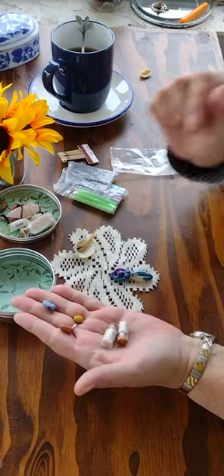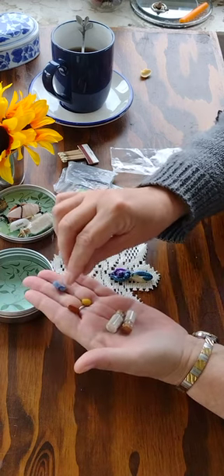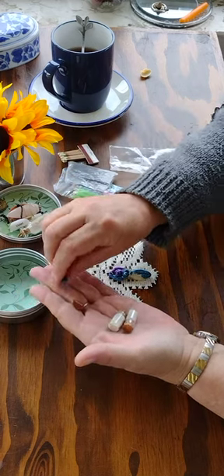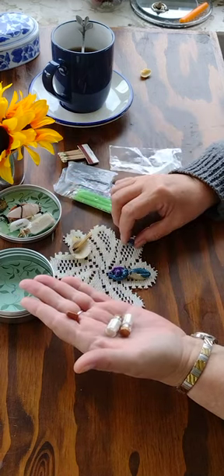I have green to represent earth, yellow to represent air, and blue to represent water.